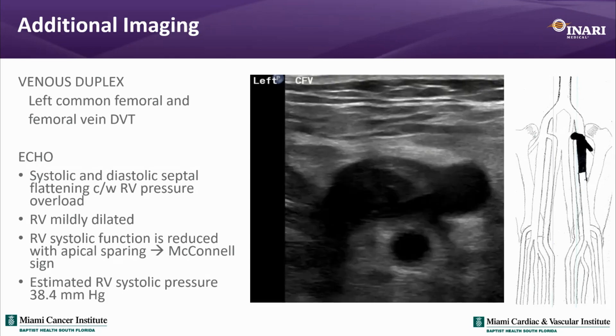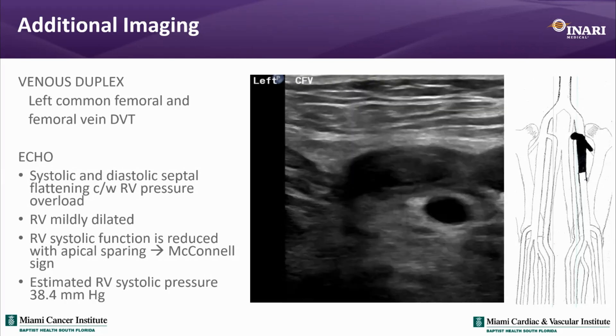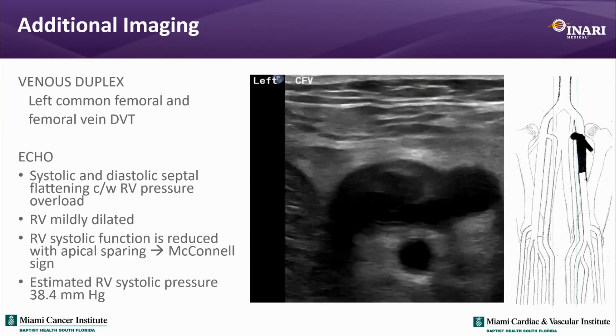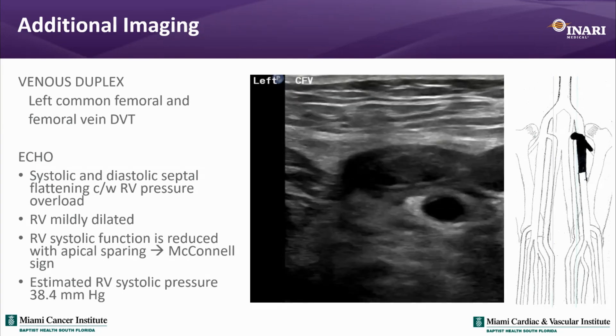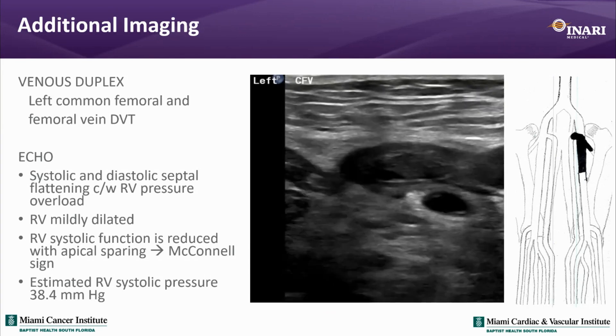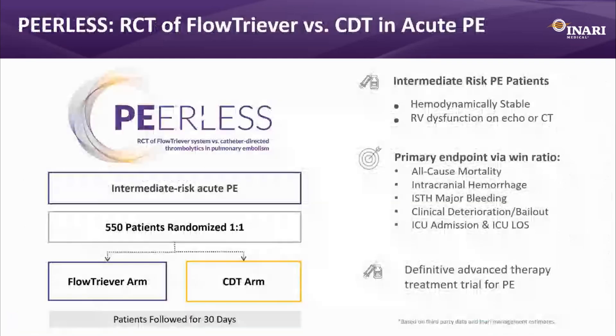The patient had a left lower extremity DVT. Echo showed a dilated RV with decreased RV function. He had a positive McConnell sign, and estimated RV systolic pressure was 38. This patient was enrolled in the Peerless trial. The primary endpoint was a win ratio including all-cause mortality, intracranial hemorrhage, major bleeding, clinical deterioration, ICU admission, and length of stay.